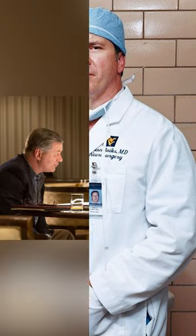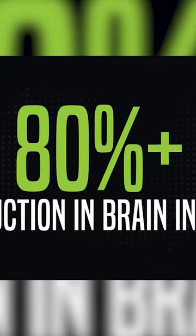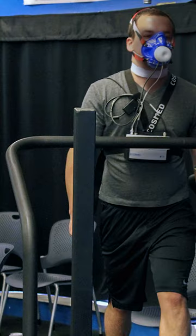It was designed by Dr. Julian Bailes, also featured in the movie Concussion. He found an 80% reduction in head injury during its first test. It doesn't change your blood oxygen level, reaction time, or heart rate.